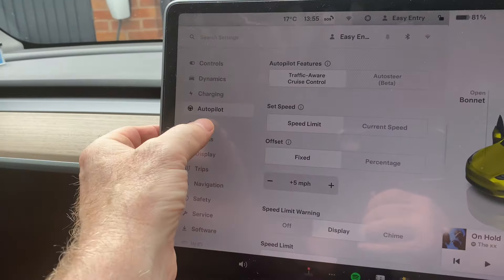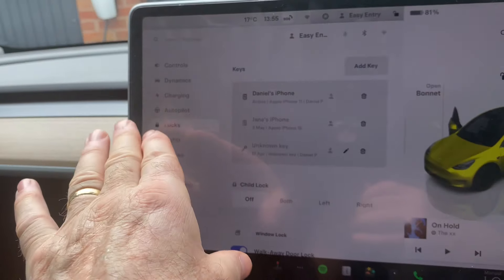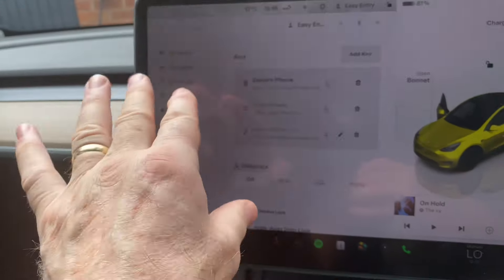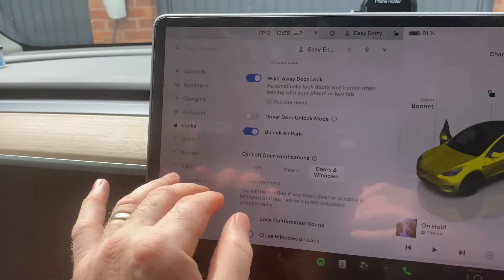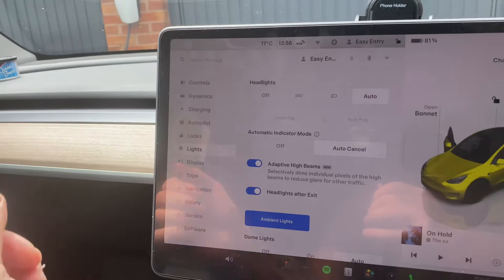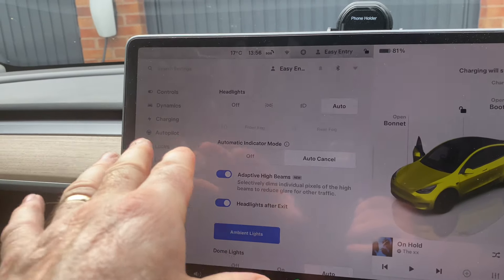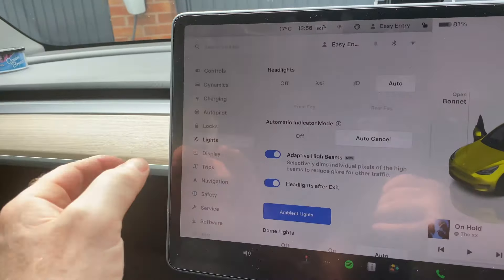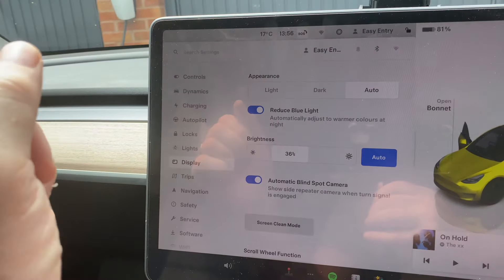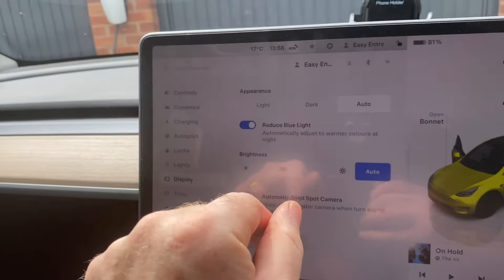Your child lock — mine's off — and your other locks as well. For lights, it's all about auto dimming and auto cancel headlights after exit, and adaptive high beams.